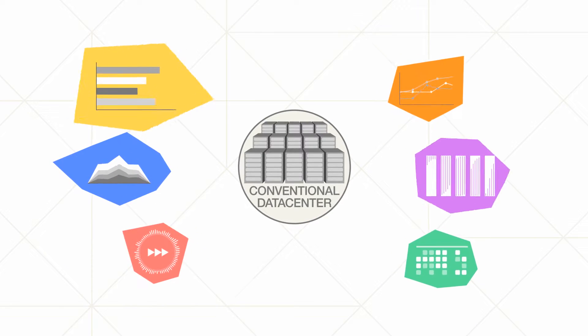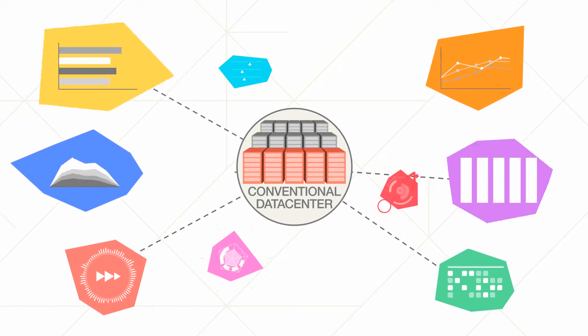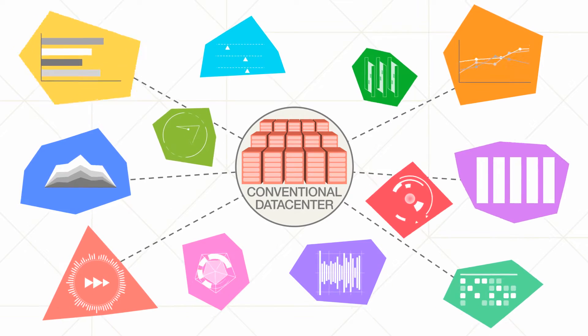To achieve the agility we want, the conventional data center approach is not sufficient enough in terms of density, scalability, performance, and network accessibility.